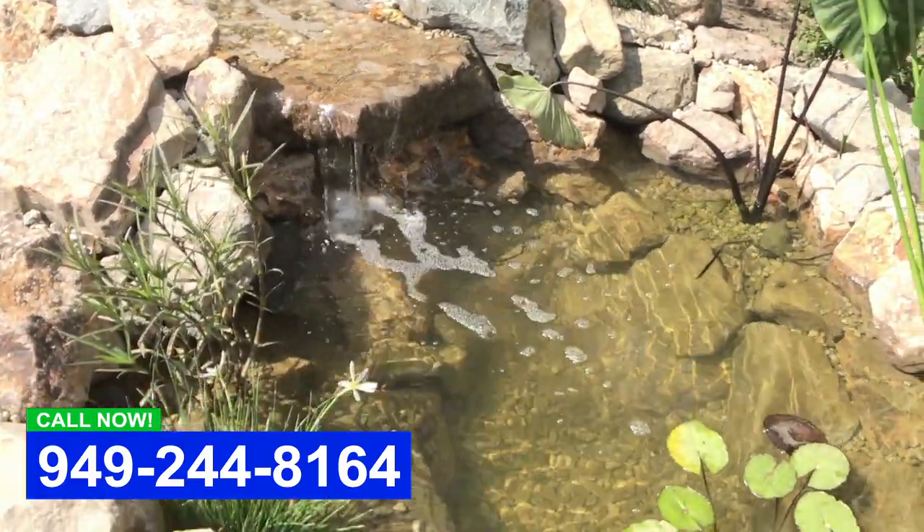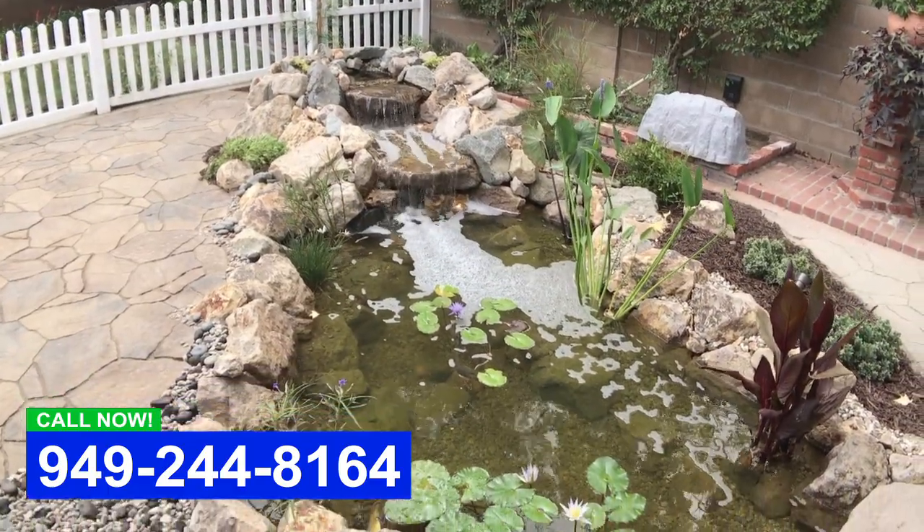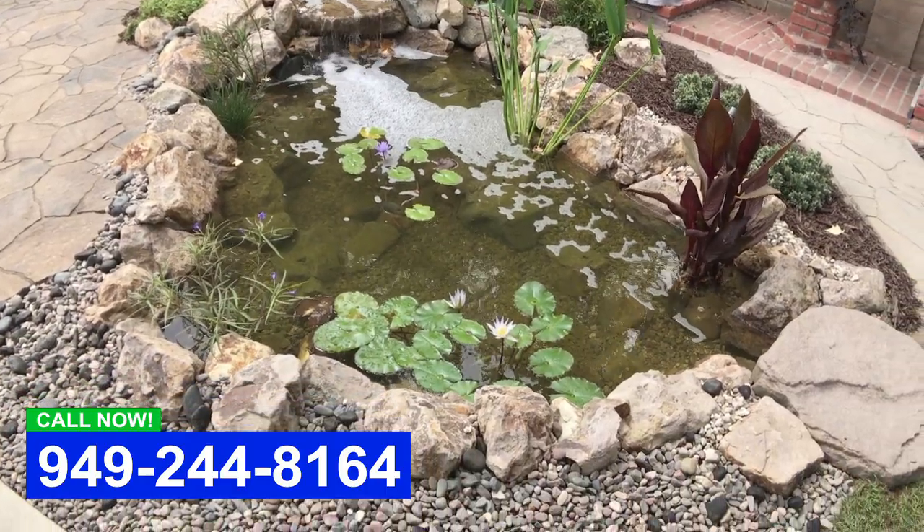What really makes the pond as well is creating a beautiful environment around it. So we come in and we're putting in sod, hardscape, and softscape.